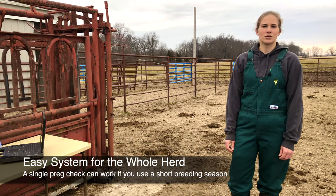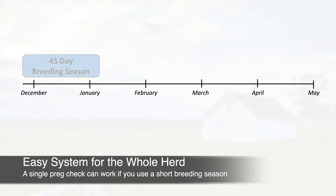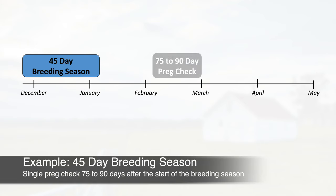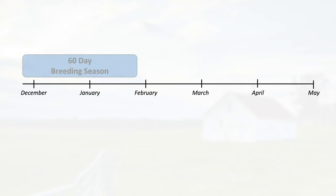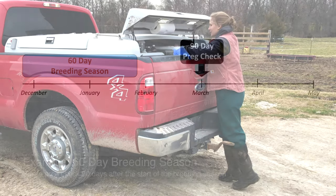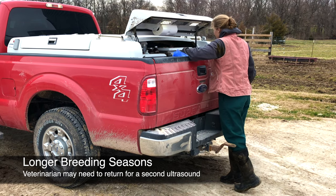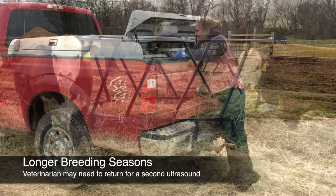In a well-managed herd with a short breeding season, you may be able to have preg checks performed on the whole herd at one time. For example, if you use a 45-day breeding season, try to schedule your preg checks somewhere between 75 and 90 days after the start of your breeding season. If using a 60-day breeding season, 90 days is a great time to get all of the information you need. In other cases, you may need to have your veterinarian come back to perform a second ultrasound on cows that were not detectably pregnant the first time.